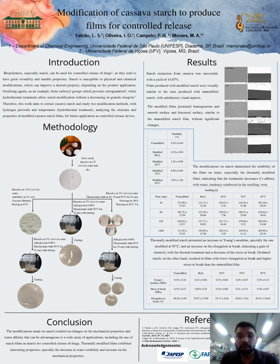Hello, my name is Lucas de Souza Falcão. I will present the work: modification of cassava starch to produce films for controlled release.